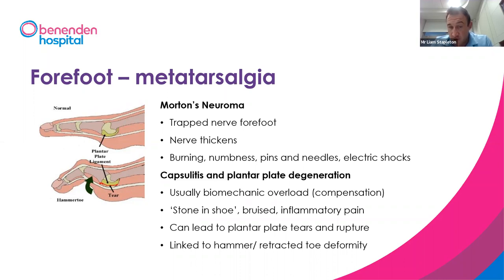There's often an overlap with capsulitis and plantar plate injury, usually caused by biomechanical overload of the second metatarsal joint. This tends to feel more like a stone in a shoe, a bruised inflammatory pain, and can feel swollen. There is an overlap between joint overload and neuroma, and often you get both together, making it more complicated to treat. If capsulitis is left untreated, it can damage the underlying ligament, causing plantar plate tears and rupture, leading to the toe hammering and potentially dislocating.